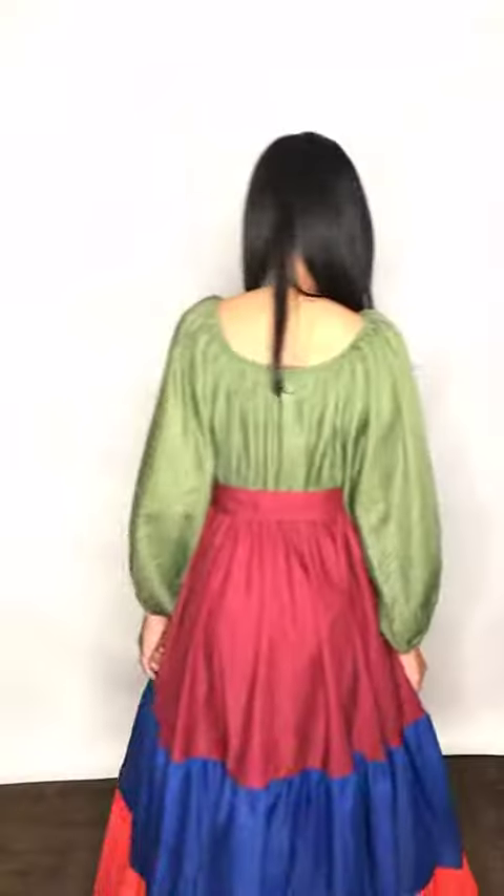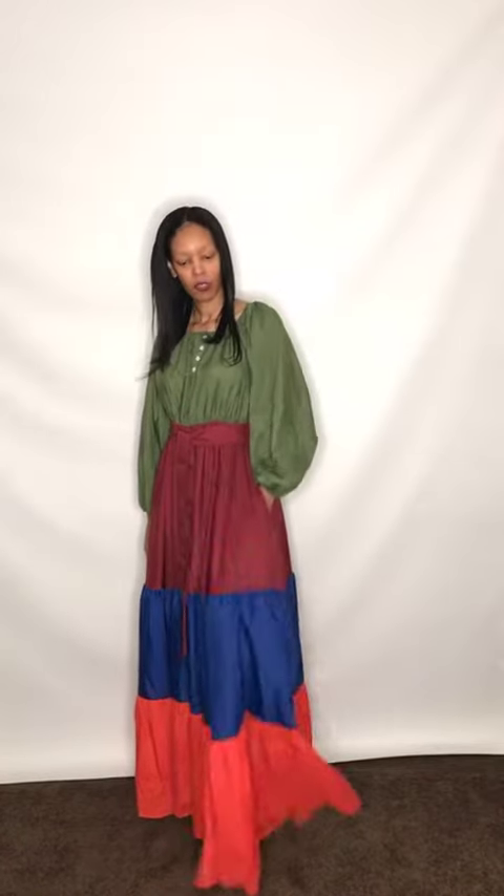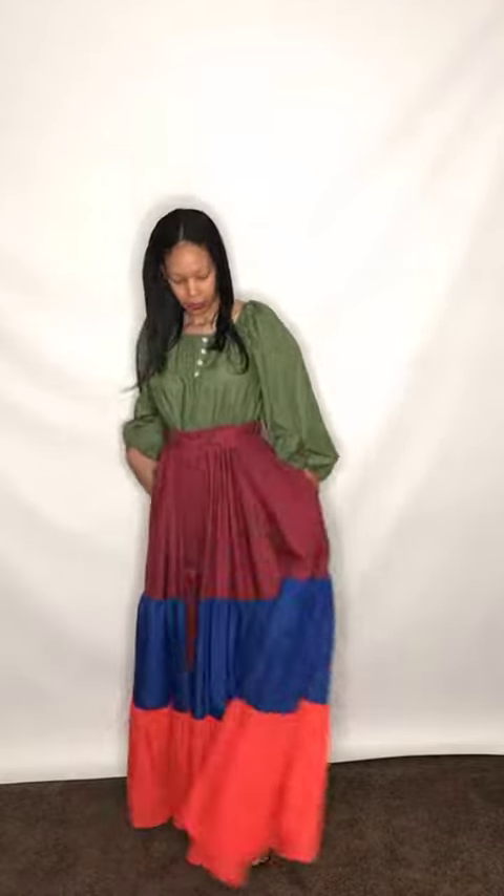DivasDenFashion.com, 469-571-3647. This is our color block maxi dress. The size range is small to 3X. You have your side pockets here.